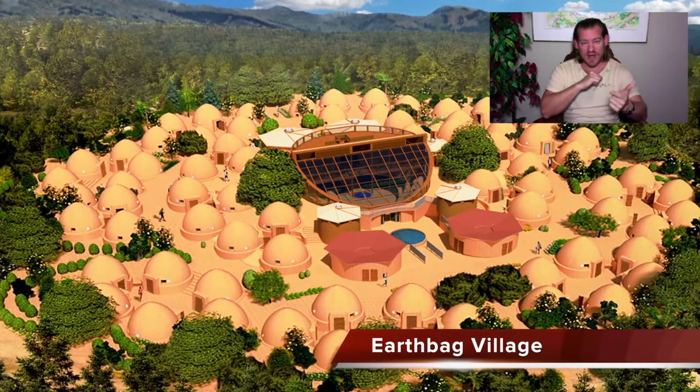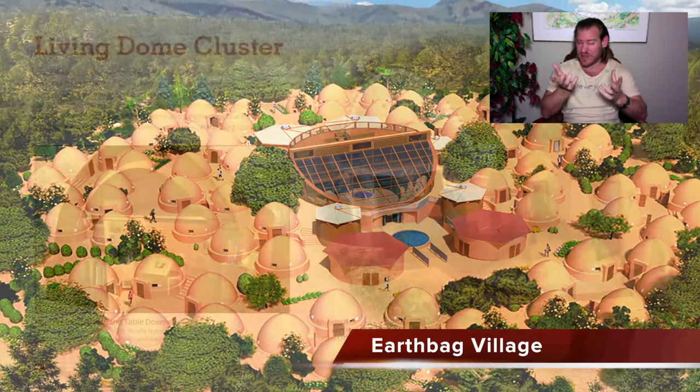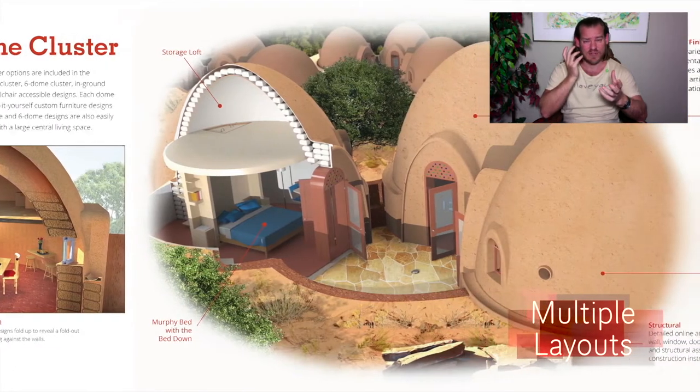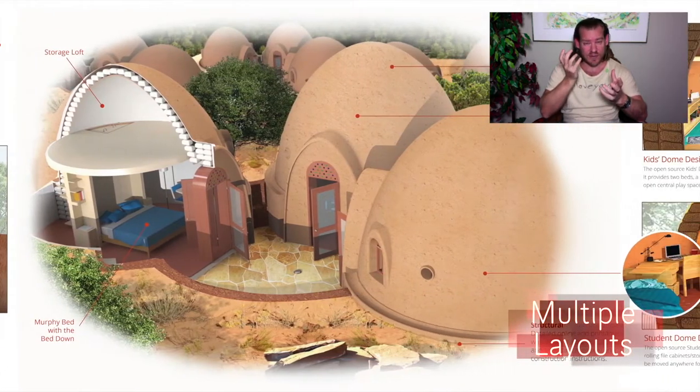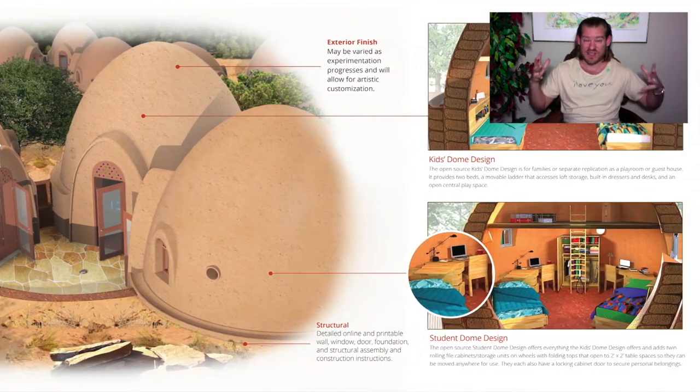The food, the energy, the housing, as well as the emotional foundations of sustainability that are so desperately needed. Highest good approaches to economics, highest good approaches to education, highest good approaches to fulfilled living models, recreation, socialization, as well as true earth stewardship.